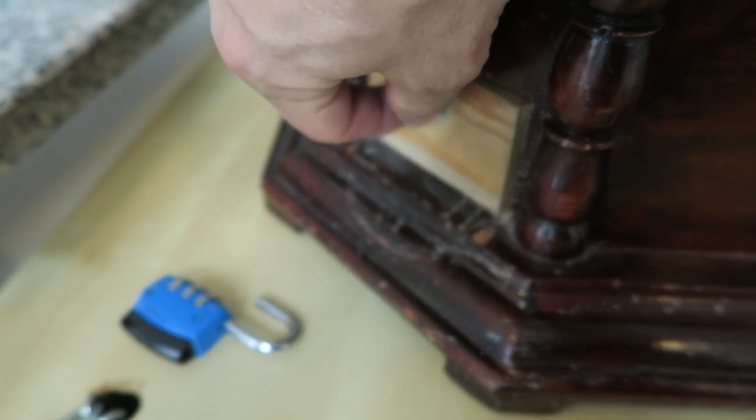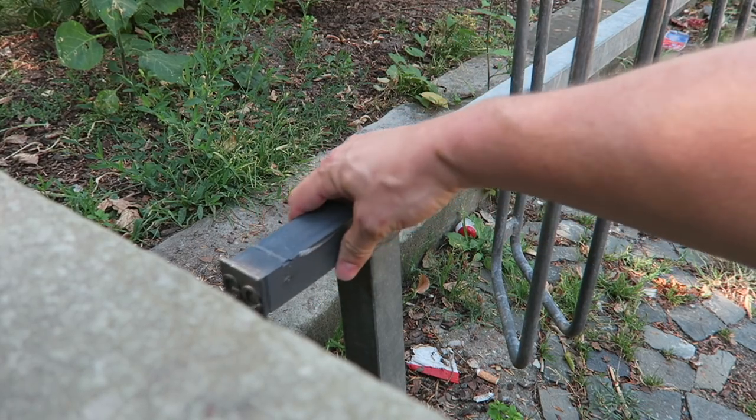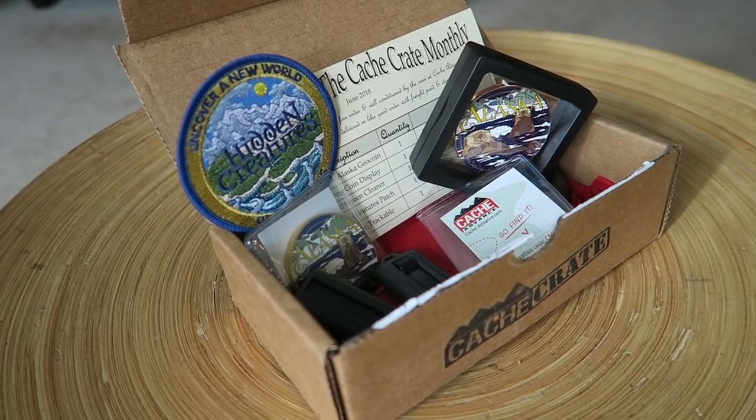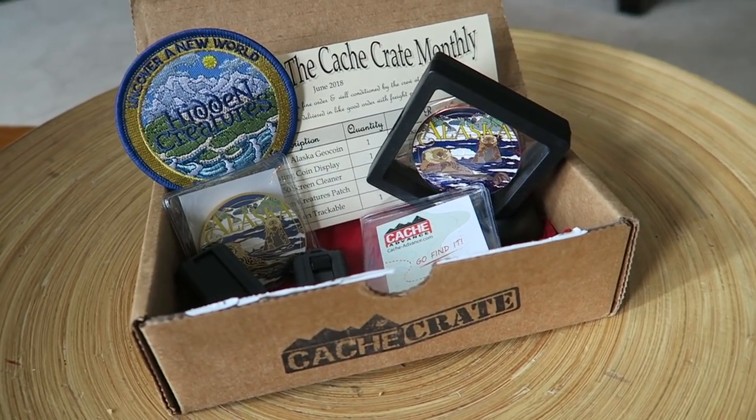Hey guys, it is Joshua the geocaching vlogger. If you don't know who I am, I have been making geocaching videos on YouTube for seven and a half years. My goal is to inspire you to get out there and create your own adventures and hopefully entertain you along the way. Today I am opening up this big boy — this is the Cache Advance Hero Crate. Many of you maybe know about the monthly cache crate, which is an incredible geocaching goodie every month, but this big boy comes quarterly. So this is the Summer 2018 Hero Crate and I'm going to unbox it — but not only am I going to unbox it, I am going to use some of the stuff out in the field, because geocaching stuff is meant to be used.